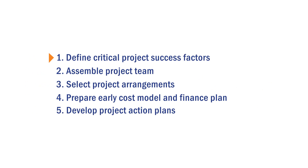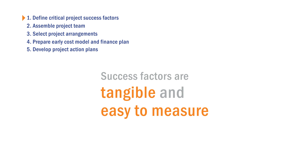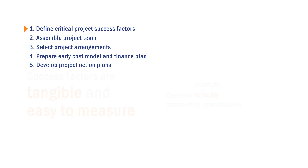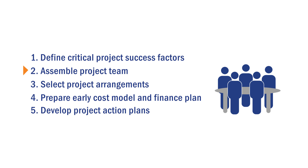First, the project team defines critical project success factors. It is important that these factors are tangible and easy to measure. For example, a context-related success factor may be to maintain community support by convening monthly roundtables. Next, the project team identifies the necessary human resources to complete the project team and determines if additional resources outside of the traditional ones are needed.